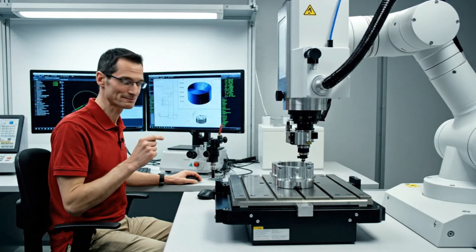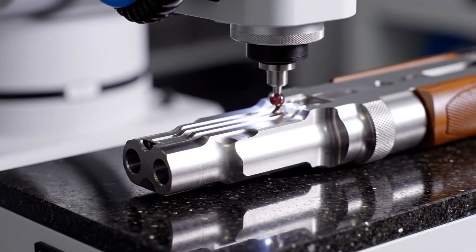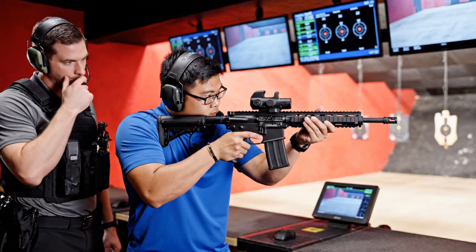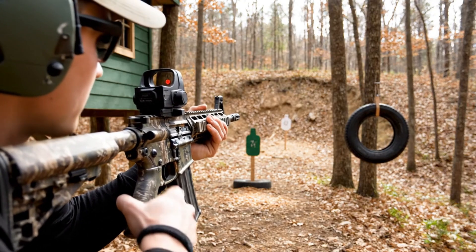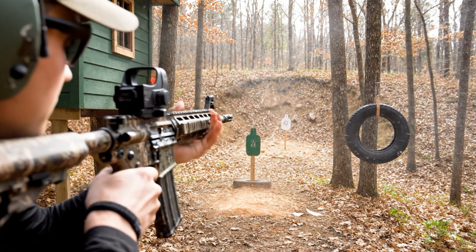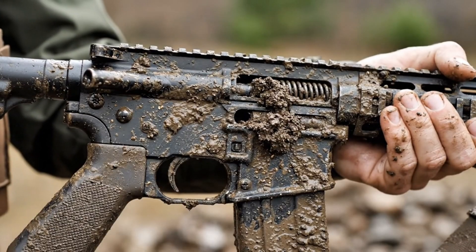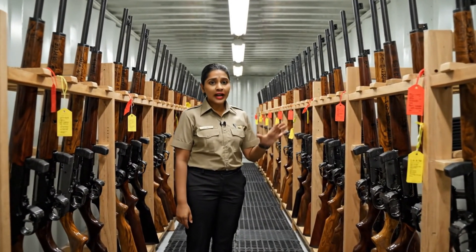Then comes the fun part: testing. First is a 10-round firing test at an indoor range — this checks accuracy, cycling, and ejection. The second test simulates outdoor combat conditions, where rifles are fired and handled in more open environments to check reliability and ergonomics. Finally, there's the durability test, the toughest of all: rifles are exposed to dust, mud, water, and extreme temperatures to see if they'll still run. Only the rifles that pass all three tests move on to packaging and shipping.